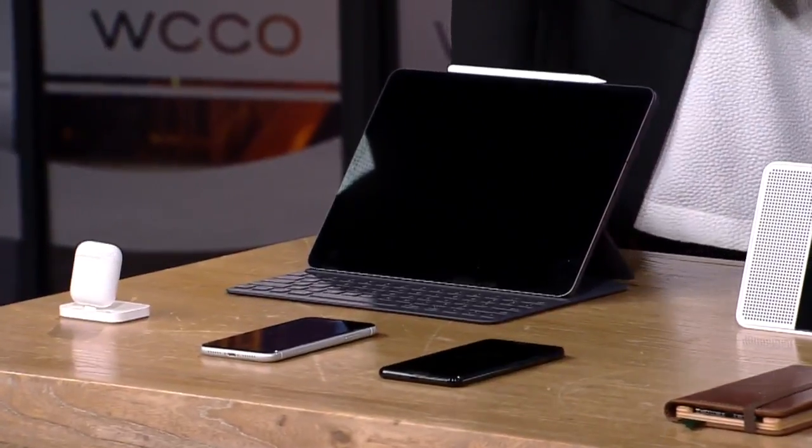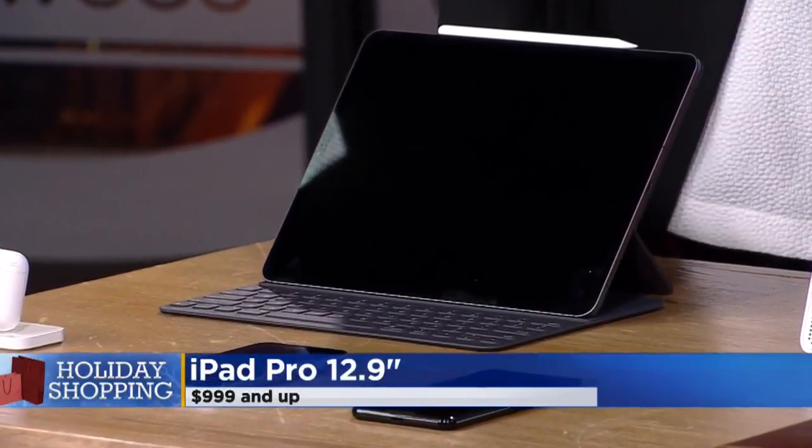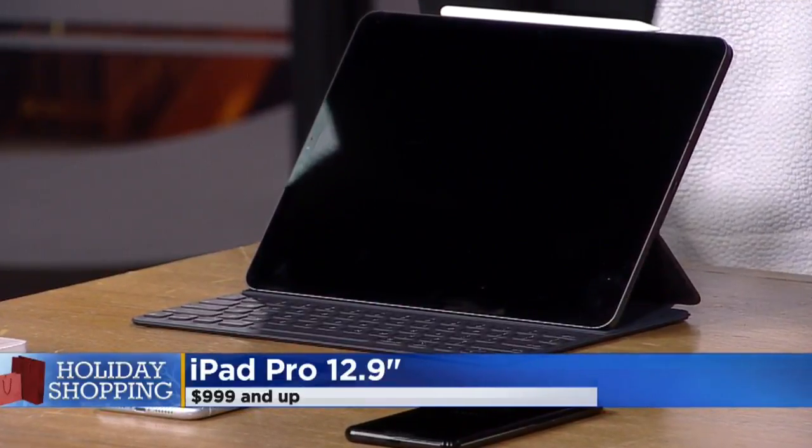Thanks for having me. Hopefully you had a nice Thanksgiving. So let's get this started because you've got a gamut of different technology items, from ones that are really expensive to some that are more affordable.